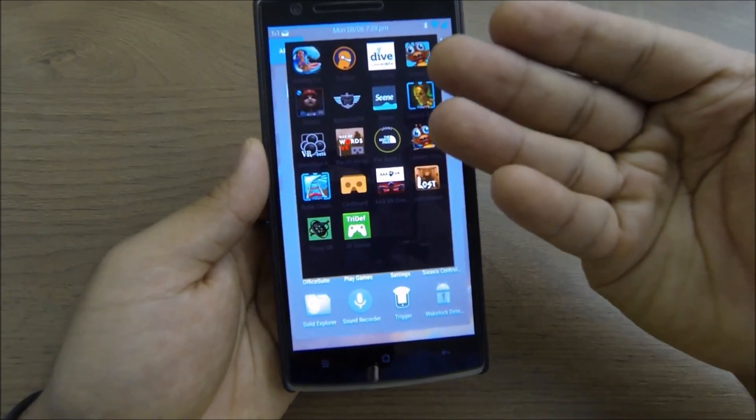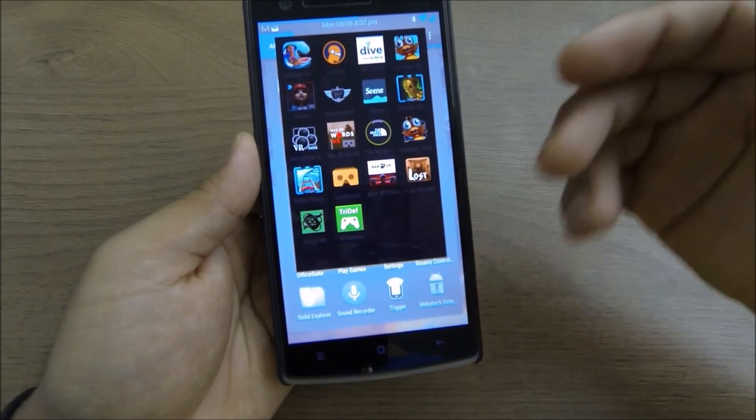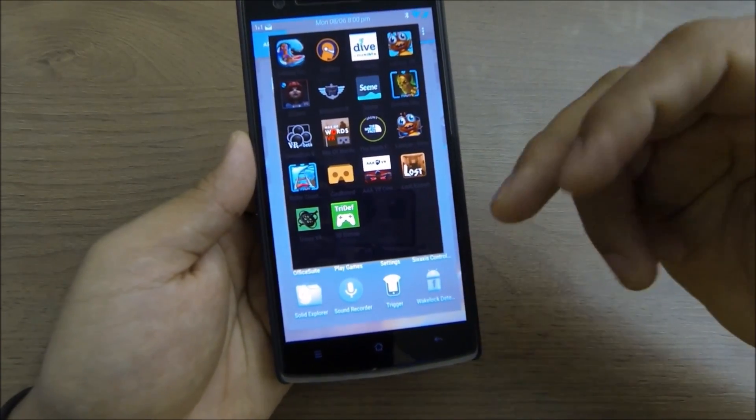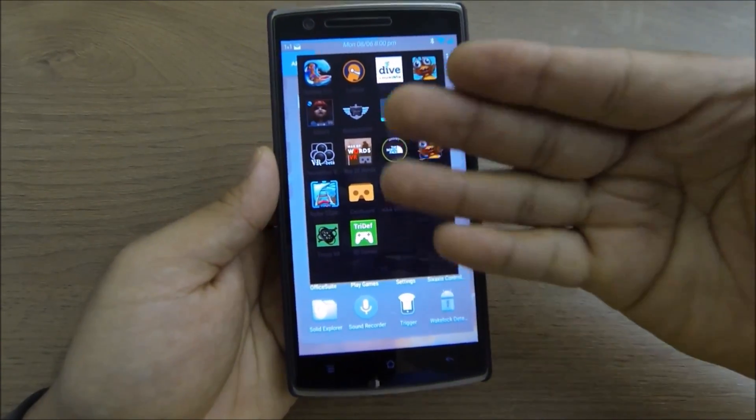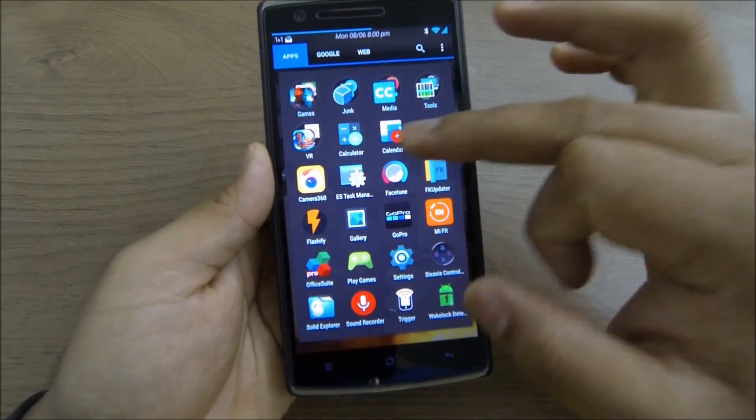I also have screen recorder apps — AZ Screen Recorder — though that's not too important right now. I have a whole lot of VR apps; I'll leave a link in the description and there's also a review of my VR headset you can check out.